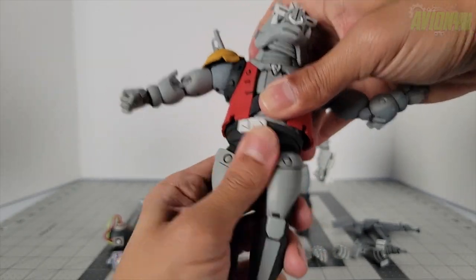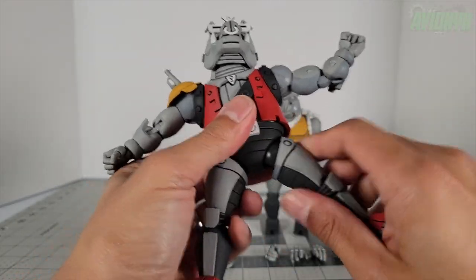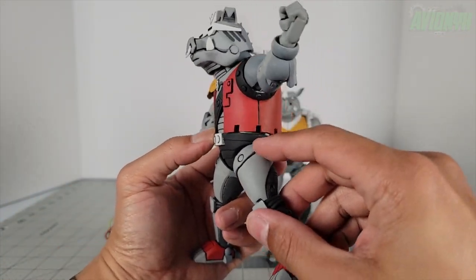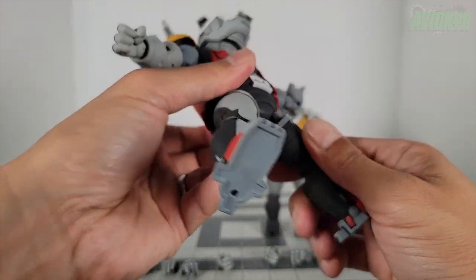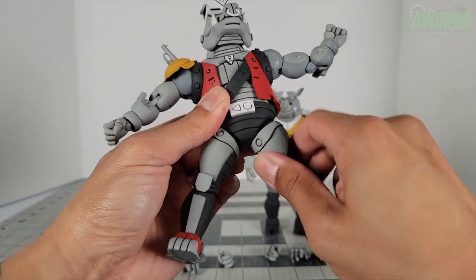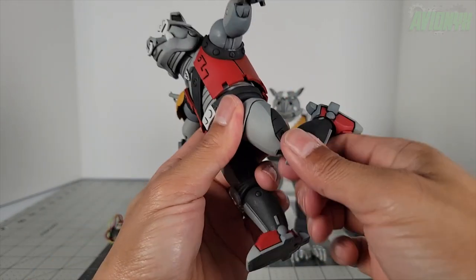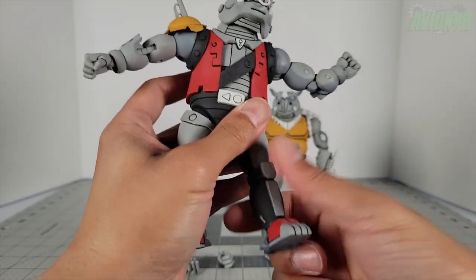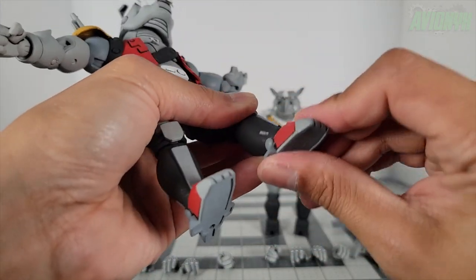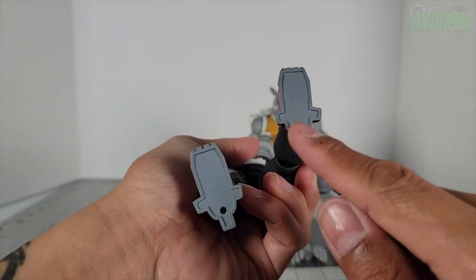He rotates at the waist and at the mid-torso cut. His legs only go up so far before the thigh hits the waist area, but it is a ball joint so there's also some thigh swivel. He has double-jointed knees with visible pins on the outside, ankle pivot, and full ankle swivel. The feet also have peg holes at the bottom.